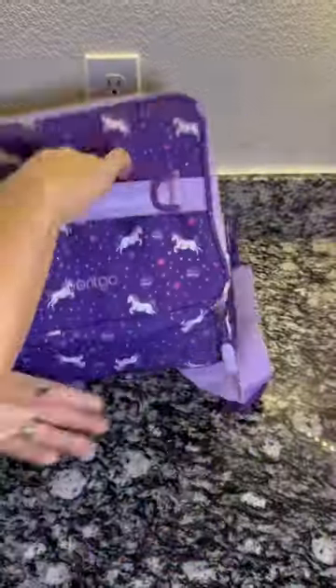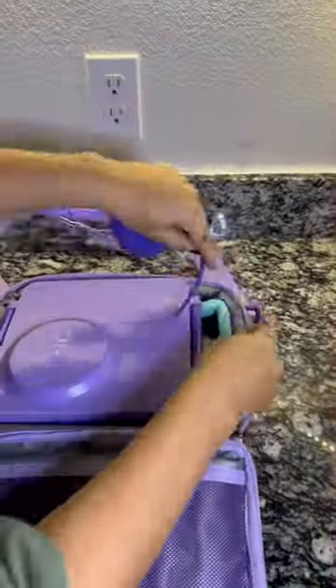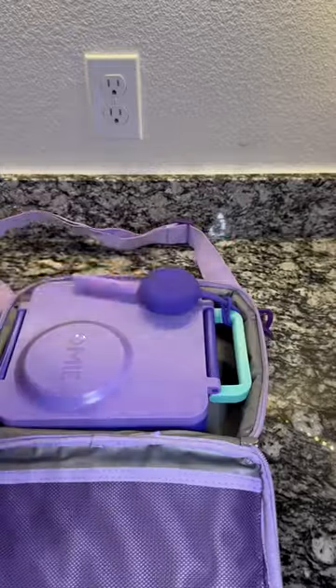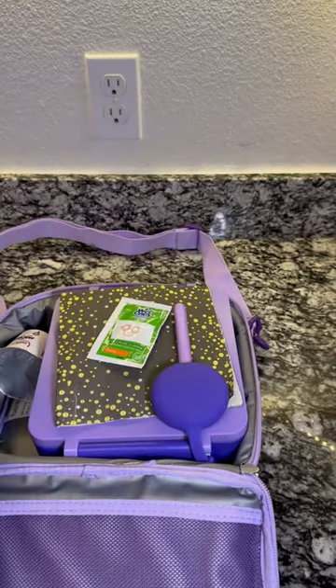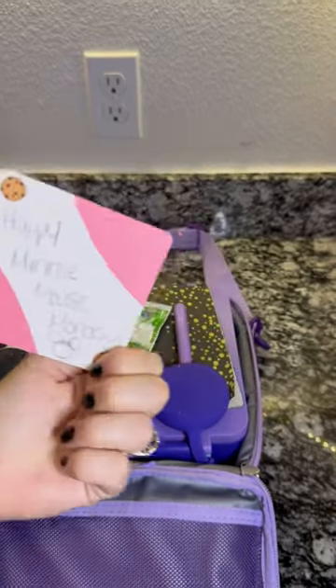She's going to be using her Bent Go lunchbox. I'm packing her up her Omi spoon so she can have this yummy Mickey and Minnie cotton candy yogurt. She needs her wet ones to clean her table.